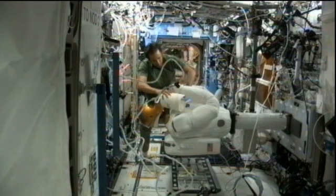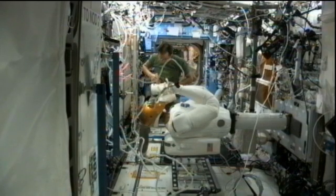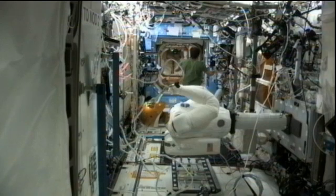He was setting up Robonaut inside the Destiny Laboratory and putting it through some control paces as it manipulates a control board. He was also doing some transfer work from the Japanese HTV cargo vehicle currently docked to the International Space Station.